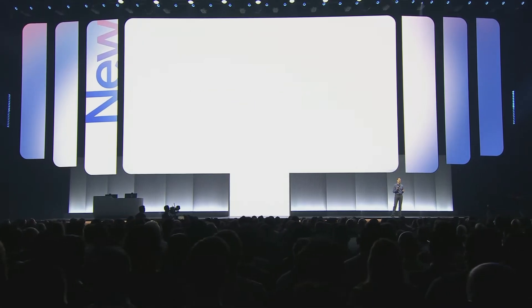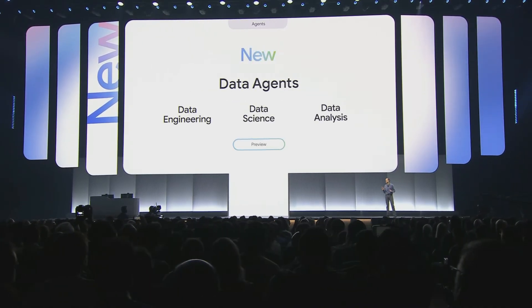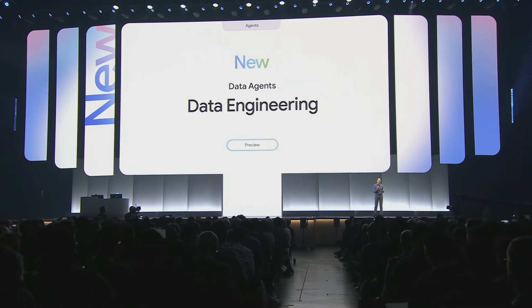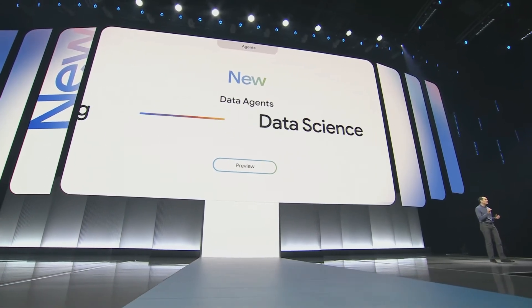Today we're excited to announce specialized agents for every member of your data team. For data engineering teams, we deliver agents for all aspects of the data engineering lifecycle — from catalog automation, to metadata generation, to maintaining data quality, to data pipeline generation. For data science teams, our AI agent acts as a comprehensive coding partner in your data science notebook, accelerating every step of your workflow from data loading and feature engineering to predictive modeling.